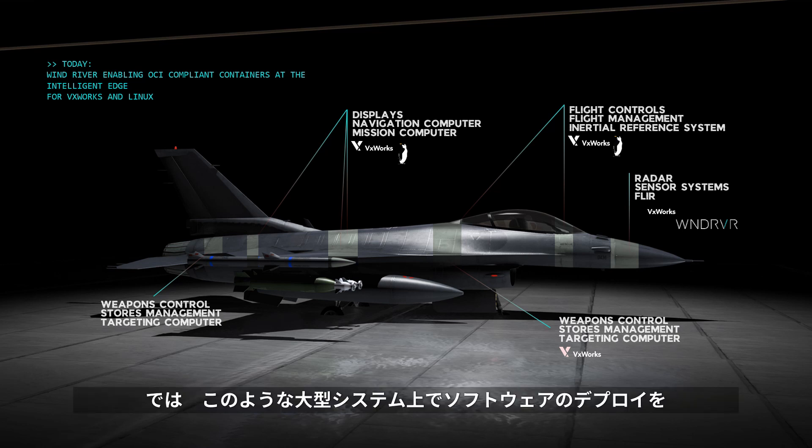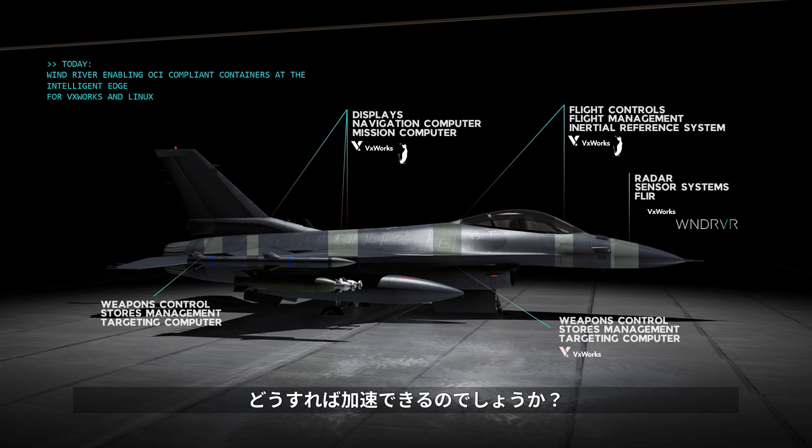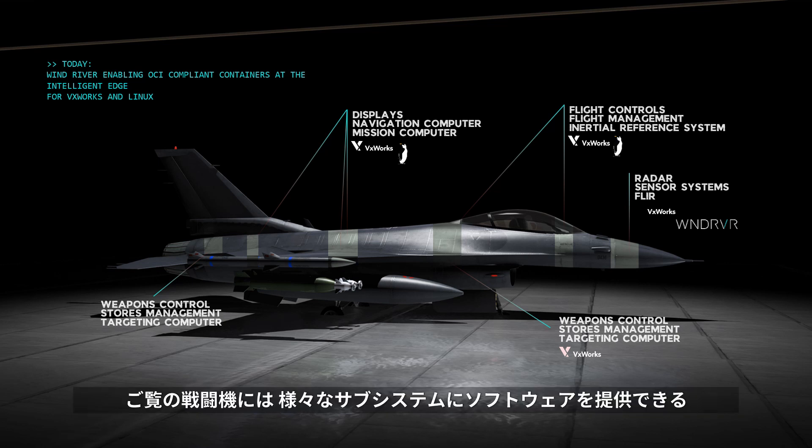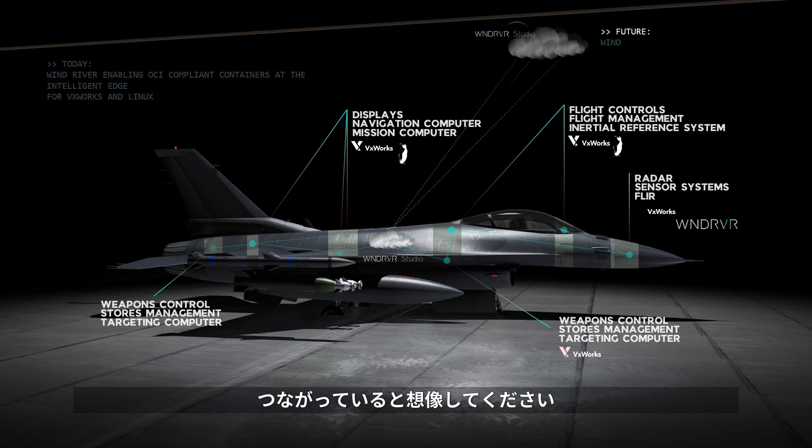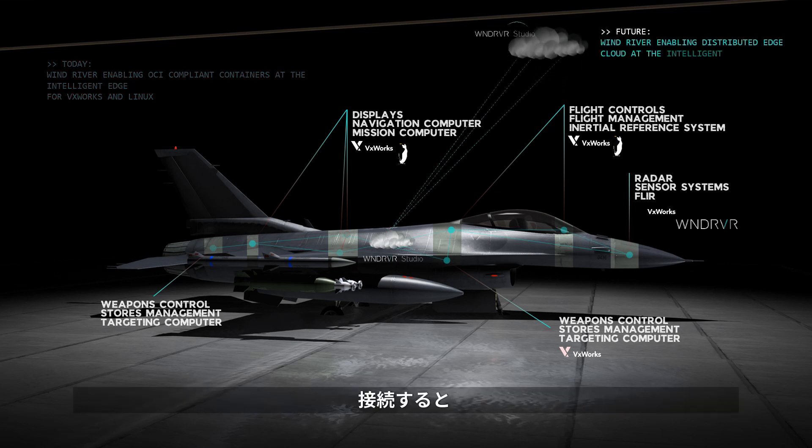Now, the interesting question is how do we accelerate the deployment of software on such a large system? How do we make it uniform so that there are no workflows that change from system to system? Picture having an edge cloud in this fighter jet ready to serve the software for the various subsystems. Imagine that this fighter jet is also connected to another edge cloud, and that connection allows you to push information, push software updates, manage your software, and orchestrate your software as you see fit.